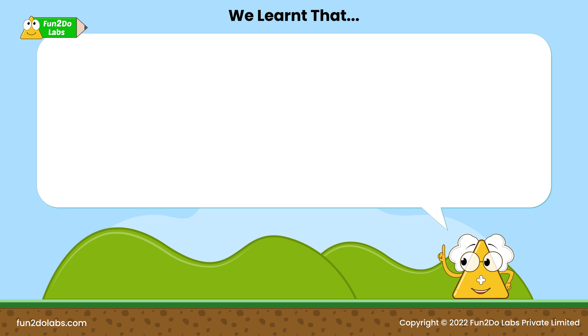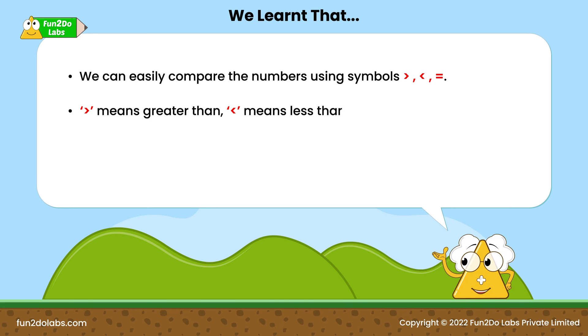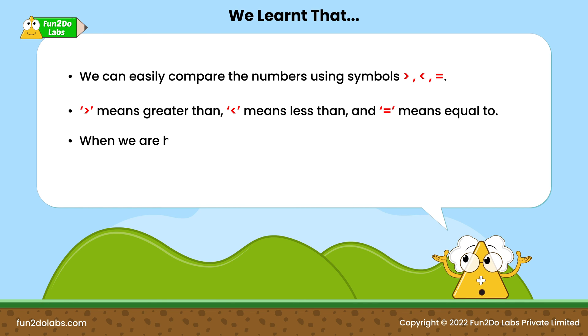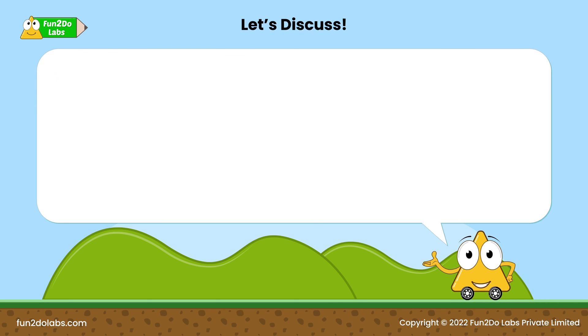We learned that we can easily compare numbers using these symbols: this symbol means greater than, this symbol means less than, and this symbol means equal to. When we are honest in accepting our mistakes and offer apologies, it makes our relationships stronger.